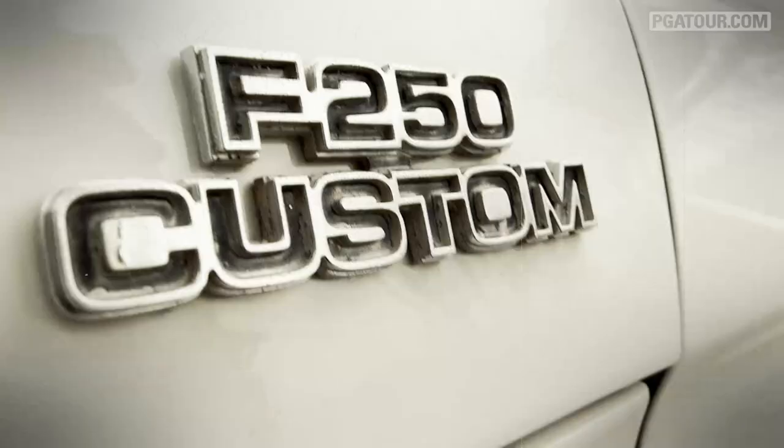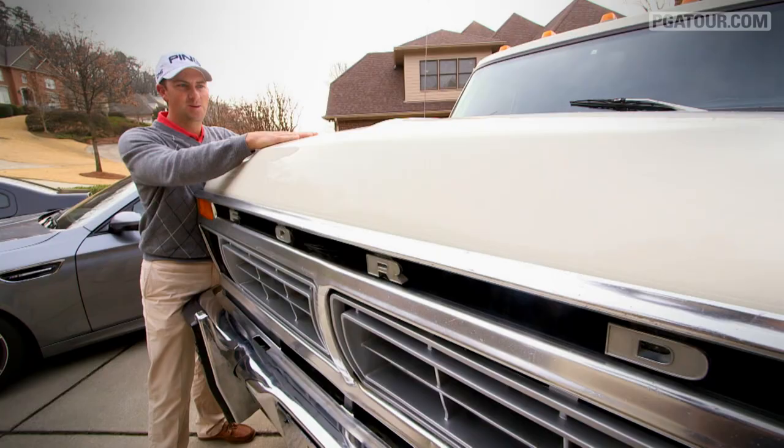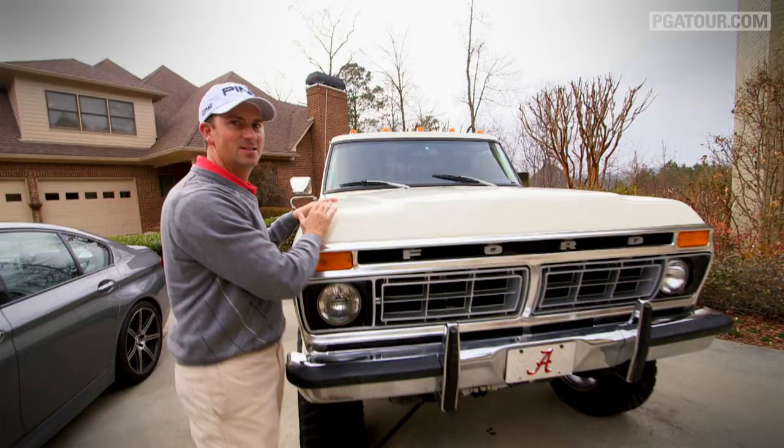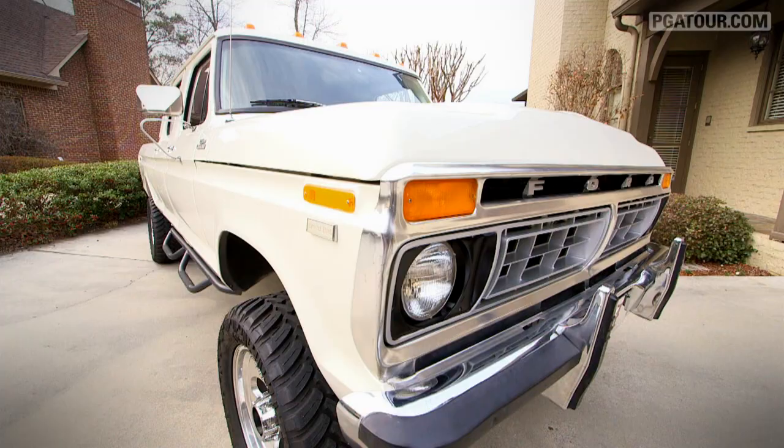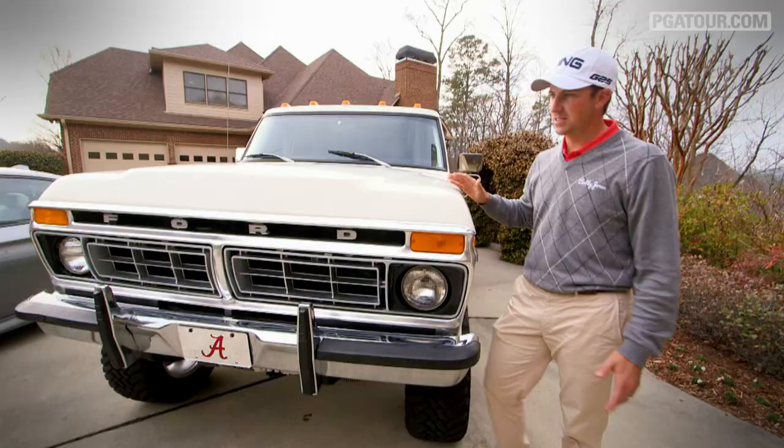Last but not least, the big 1977 F-250 crew cab. I bought this as a trophy basically after I won the Honda Classic. It's just a fun truck. Sounds awesome. It's got a 351 Windsor motor in it. Since I live in Alabama, you've got to have a truck. Why not go big time?